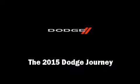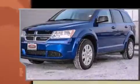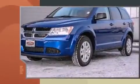Outstanding design defines the 2015 Dodge Journey. It features all-wheel drive versatility, an automatic transmission, and a refined six-cylinder engine.